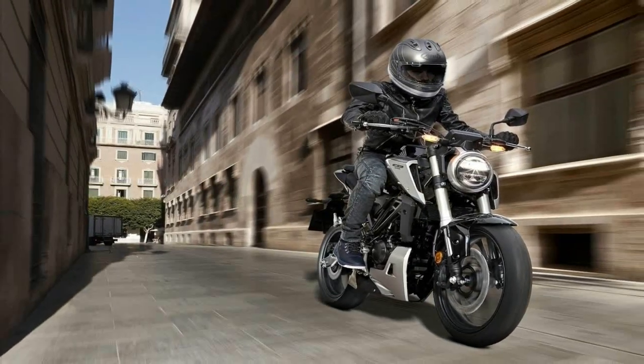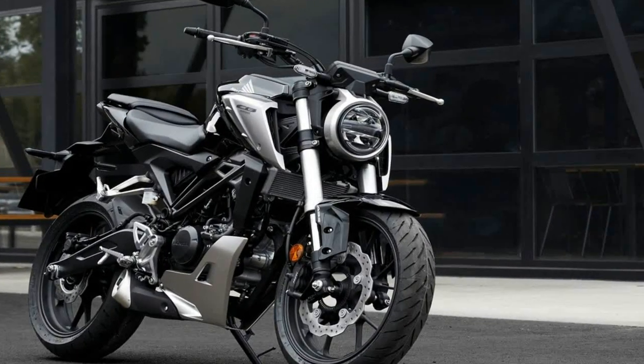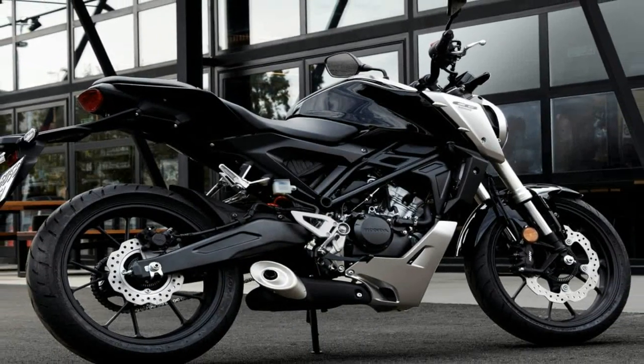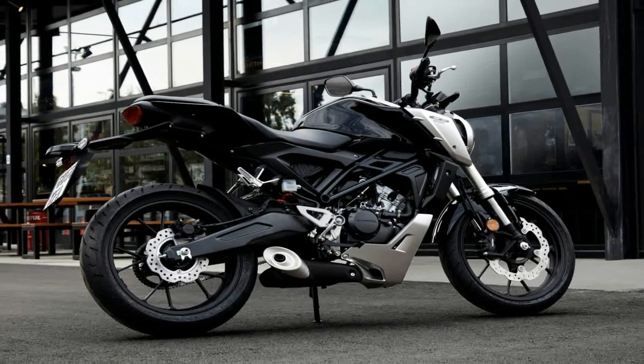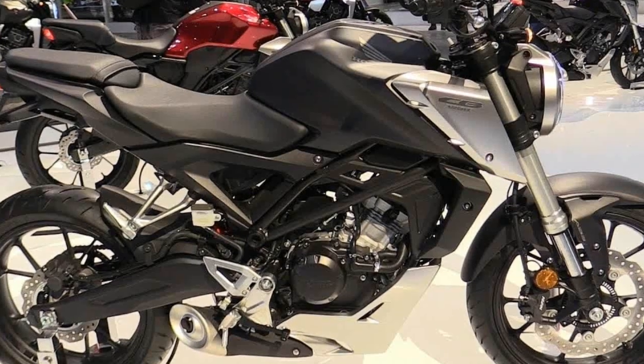No doubt it could generate more, but this bike is meant for the entry-level EU market and so comes governed appropriately. Electronic fuel injection helps the 125 meet emission standards and turn in a 48.4 km/L fuel efficiency rating.